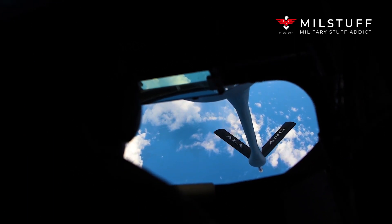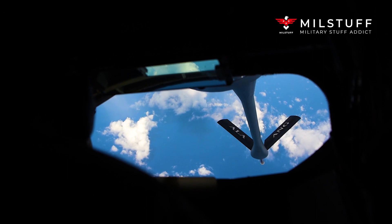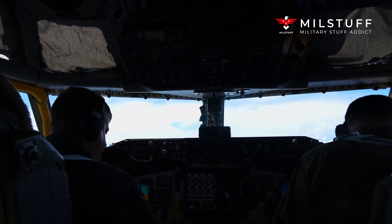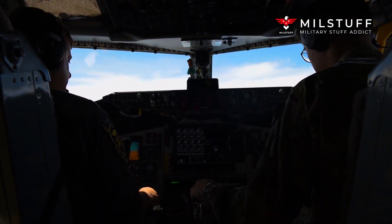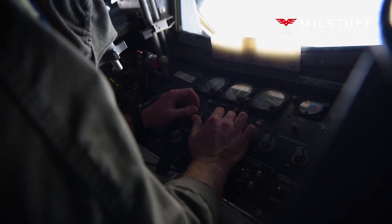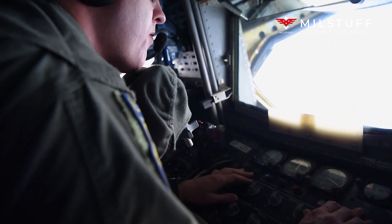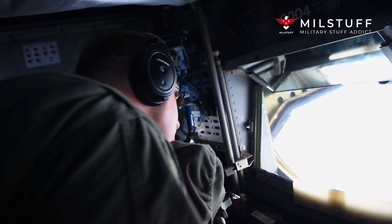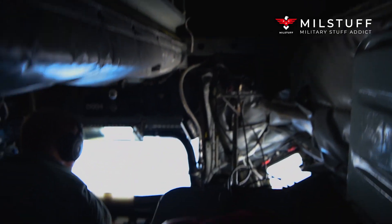All KC-135s were originally equipped with Pratt & Whitney J57-P59W turbojet engines, which produced 10,000 lbf of thrust dry and approximately 13,000 lbf of thrust wet. Wet thrust is achieved through the use of water injection on takeoff, as opposed to wet thrust when used to describe an afterburning engine. 670 US gallons of water are injected into the engines over the course of three minutes.